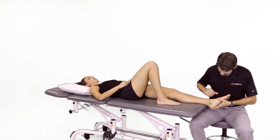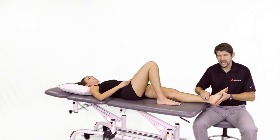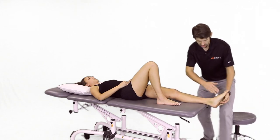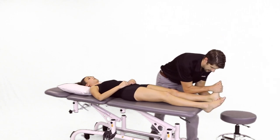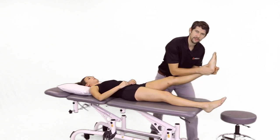Criteria four and five: they looked at the tarsal tunnel — the tibial nerve — and having a negative tarsal tunnel test, so negative Tinel's and negative straight leg raise. For the tibial nerve, you think dorsiflexion and eversion, and then looking at straight leg raise, having negative reproduction of symptoms.